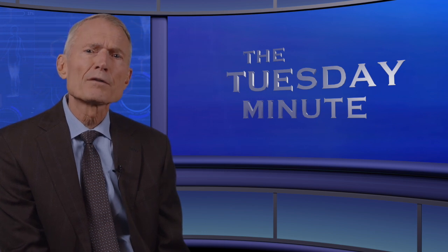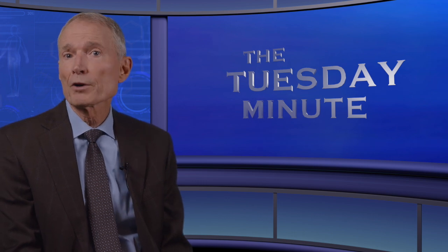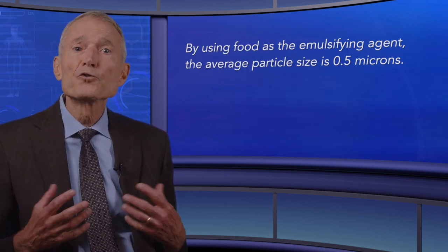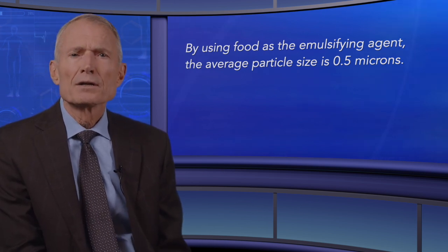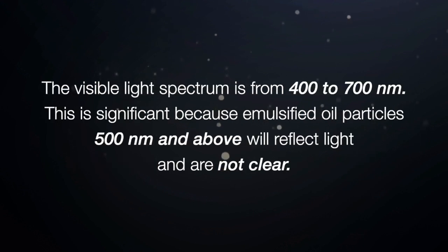Biotics emulsified particles are small enough to go directly into the lymph system, but not so small that they may create cellular membrane disruption. Biotics uses natural food grade gums as their emulsifying agent, and by using food as the emulsifying agent the average particle size is 0.5 microns — approximately one-tenth the size of a red blood cell.